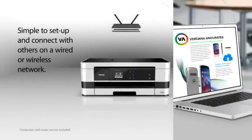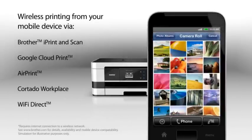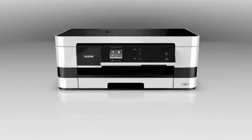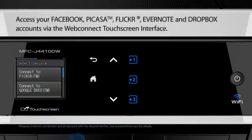Simple to set up and connect with others on a wired or wireless network. Wireless printing from your mobile device, and also enables you to directly scan documents to popular web services.